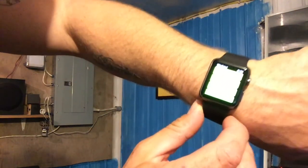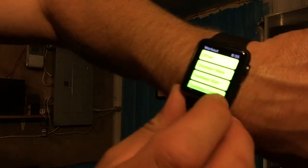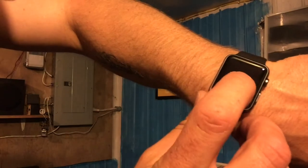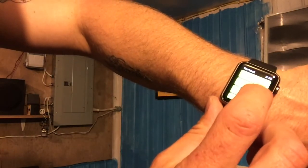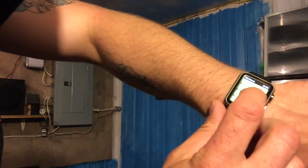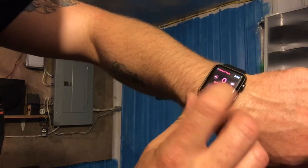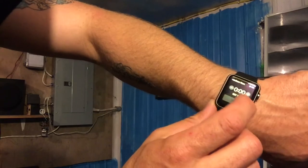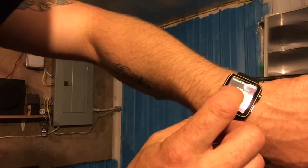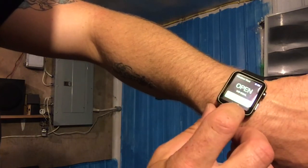Now it's gonna ask me what I'd like to do — I don't know if you guys can see this or not. It's asked me if I want to do outdoor walk, outdoor run, cycle, indoor walk, indoor run, elliptical, power rower. I'm gonna pick indoor run. Then it says if I want to set my calories, set my time, set kilometers, or open goal. I'm gonna do open goal.